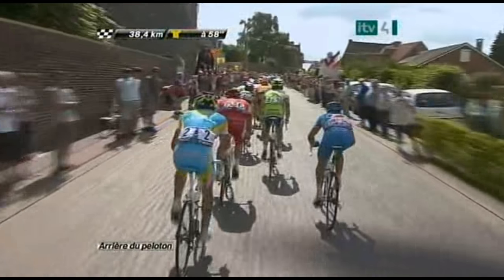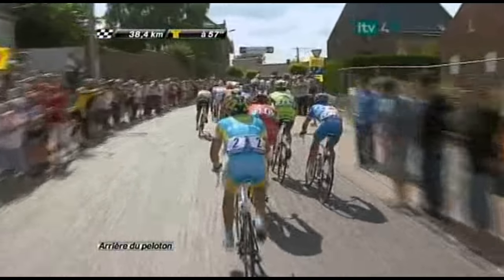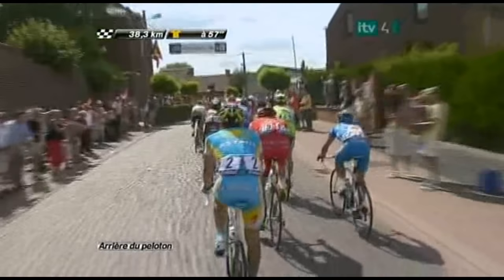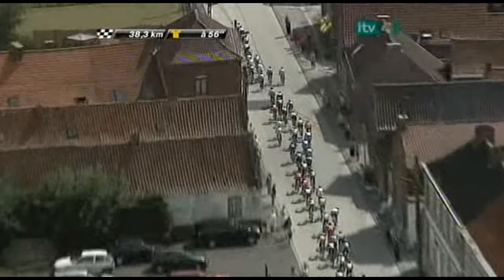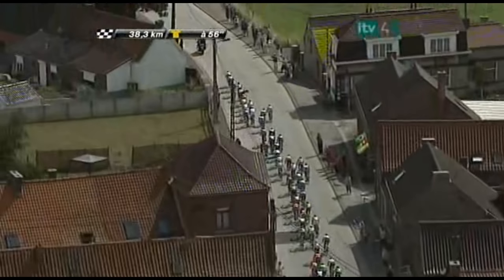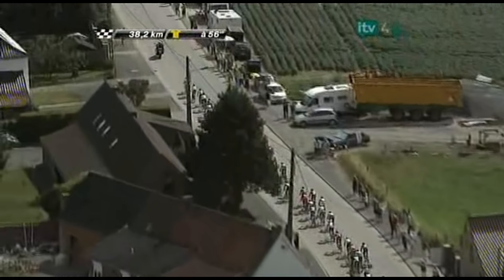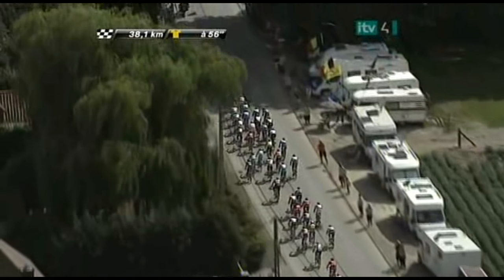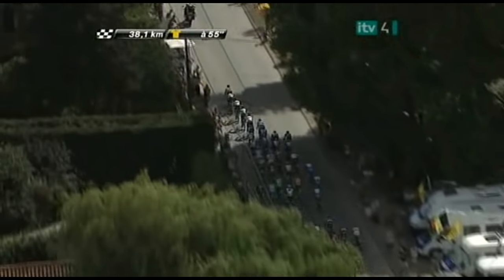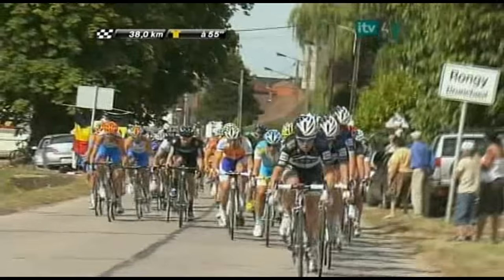58 seconds is the gap for the seven leaders now that we've gone over three sections of cobblestones. The giants of the north are on the left and right side of the road there. David de la Fuente from Astana is sitting at the back end of the pack, but more importantly Alberto Contador seems to be riding extremely well at the front end of the main field. So the tactic of Team Saxo Bank to try and put the Spanish defending champion into difficulty doesn't yet seem to be working — Contador is just up there on the right.